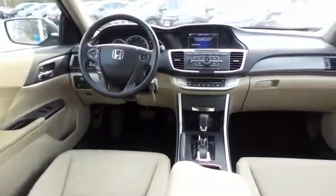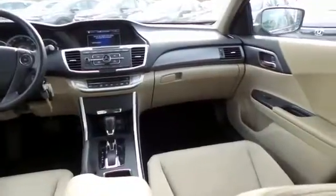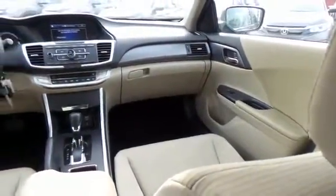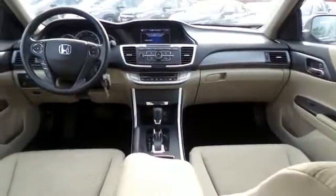It has cruise control and a telescoping steering wheel with radio controls, a four-speaker 160-watt sound system with CD player, auxiliary jack, USB port, Bluetooth, and MP3 decoder.